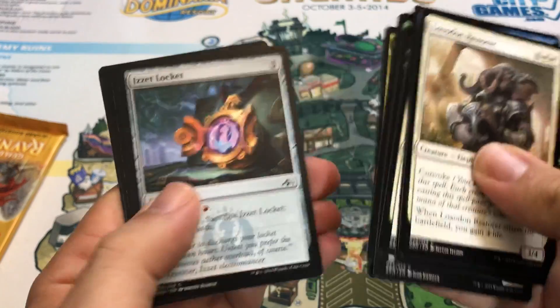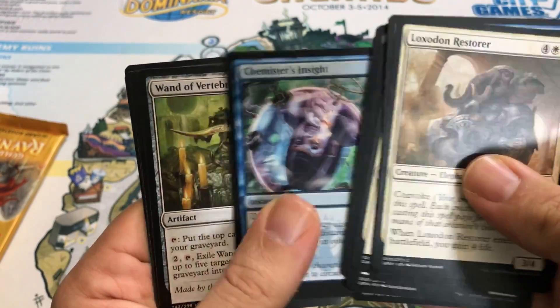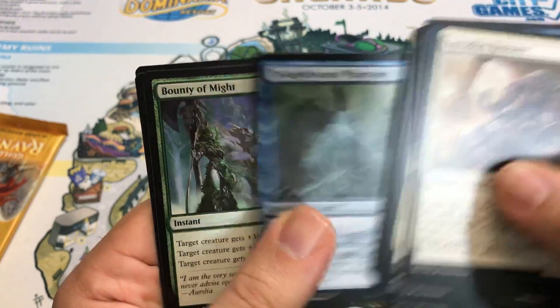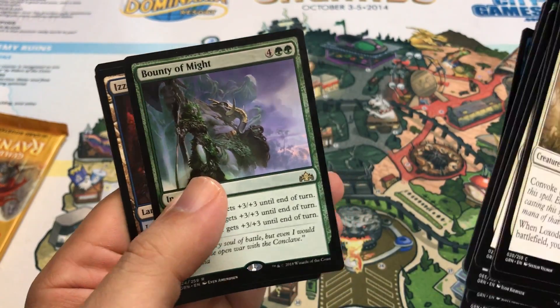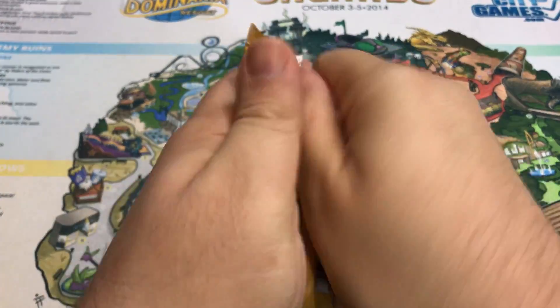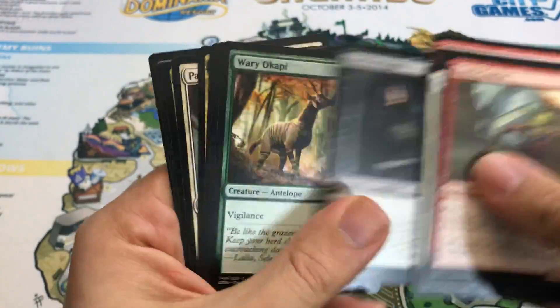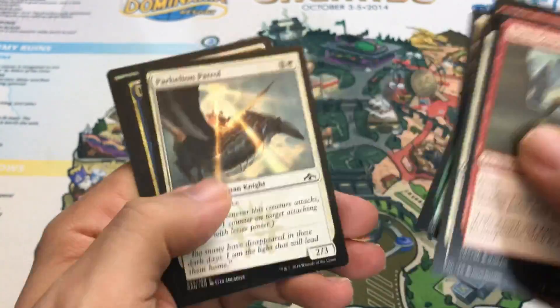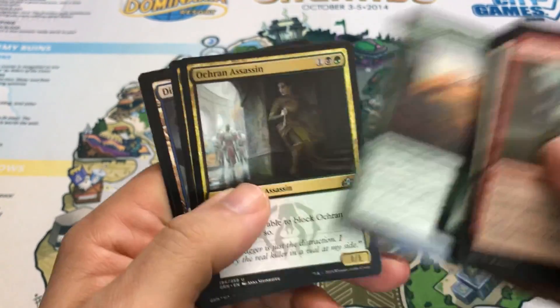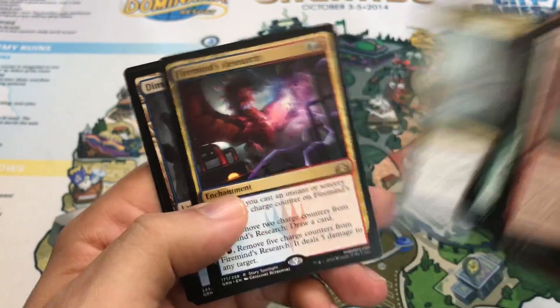Second to last pack from the bundle. Chemister's Insight, Wand of Vertebrae, Thought Bound Phantasm. Our rare is Bounty of Might. Last pack — we got there with this one, that's for sure. Cannot complain at all about this purchase. House Guild Mage, Grappling Sundew, Orkin Assassin, and our rare is Fireminds Research.